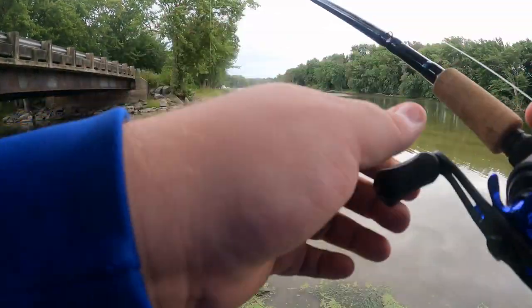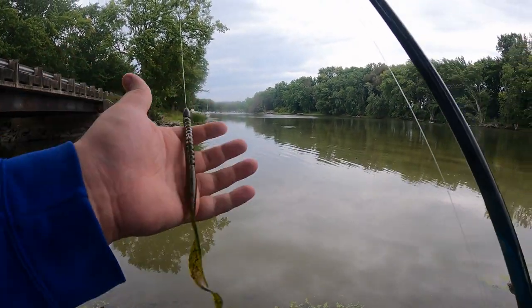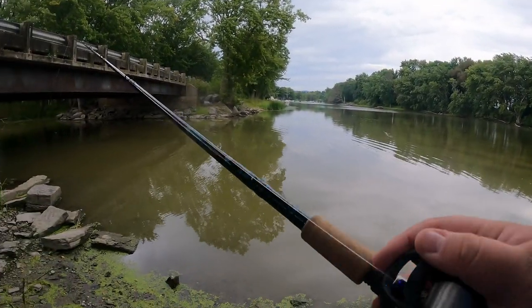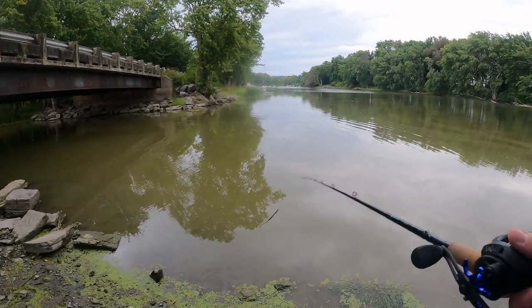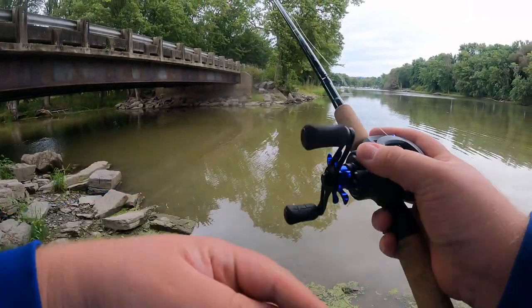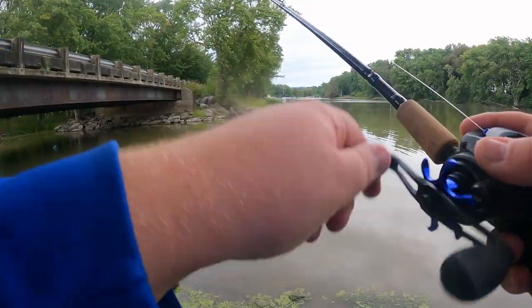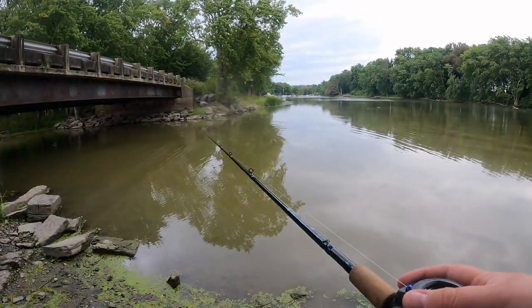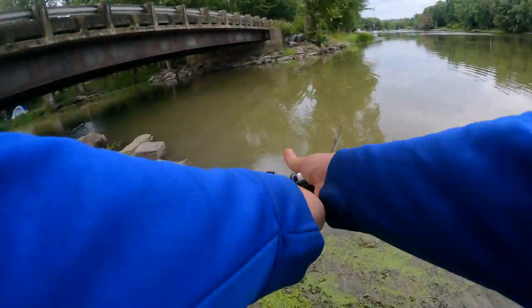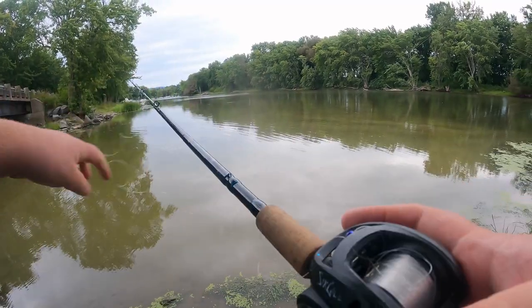All right, switching things up — I'm gonna try a 10-inch worm, watermelon red, see what we can catch. Totally rejected that right there.